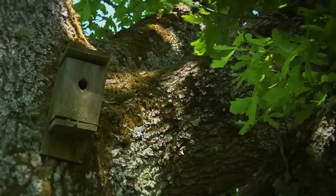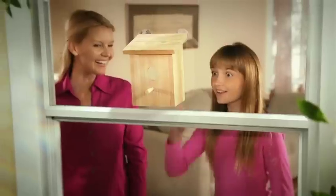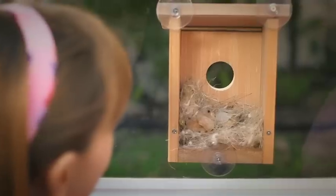Everybody loves to watch birds, but what happens when they disappear inside their house? They have birdie picnics. They eat worms. Make nests. Imagine if you could spy on the birds inside.